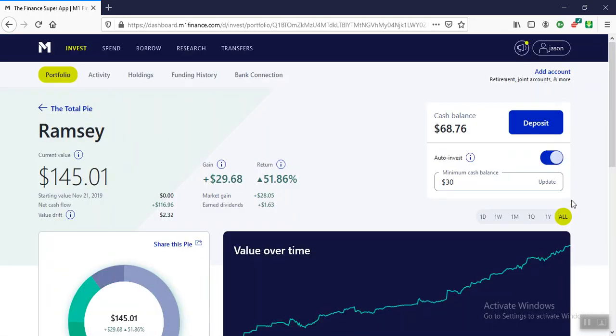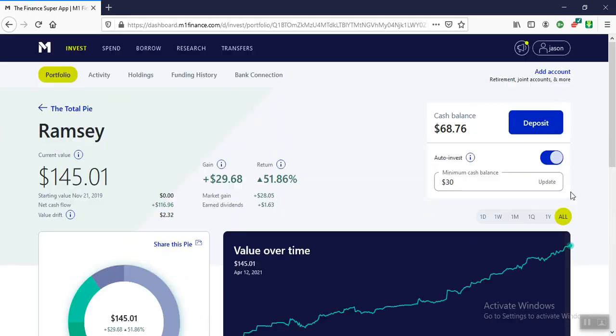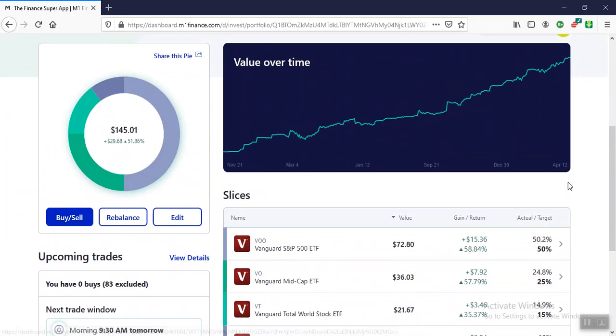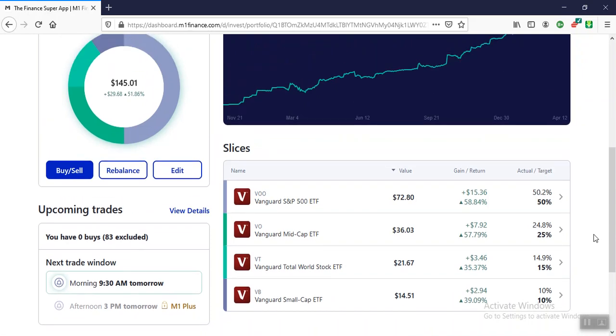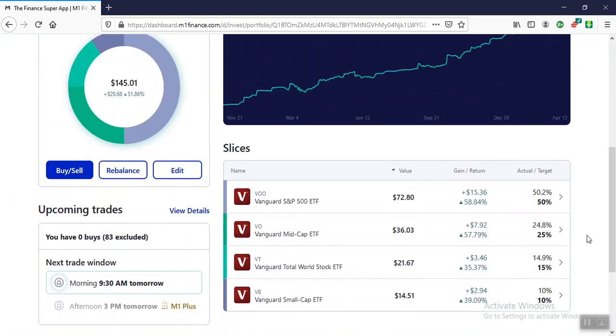Dave Ramsey's approach — I modeled this after Dave Ramsey's approach. That's up 51.86%. I'm going to do something similar with a slightly different bent on it, but it's going to be very similar. Right now it's the second highest performer, and it's just literally a couple of ETFs that you don't even have to think about.